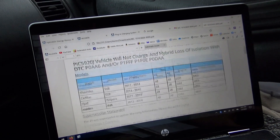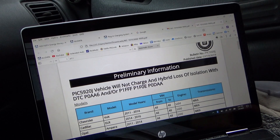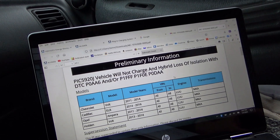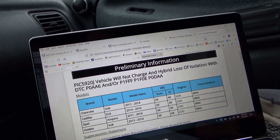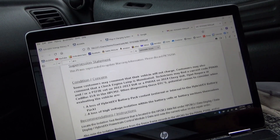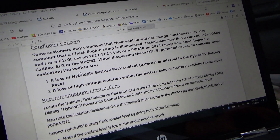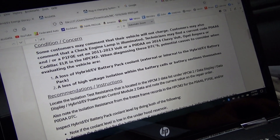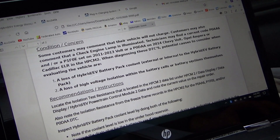There is a TSB on this exact issue — vehicle not charging, hybrid loss of isolation with DTC P0AA6 and/or P1FFF. Those are the two codes we have. Potential causes to consider are: one, a loss of hybrid EV battery pack coolant, either external or internal to the battery pack; or a loss of high voltage isolation within the battery cells or battery sections themselves.